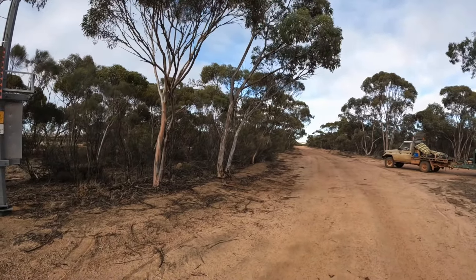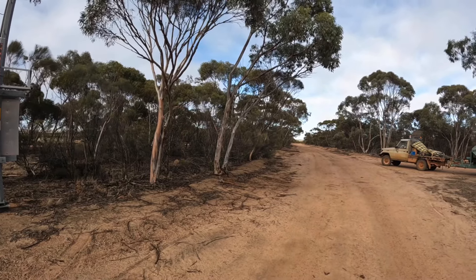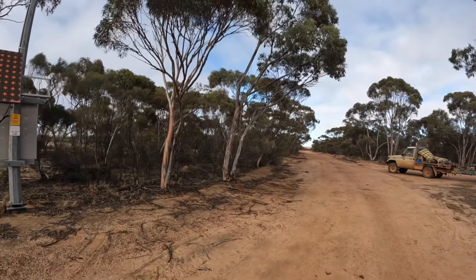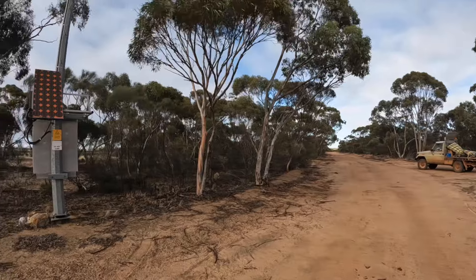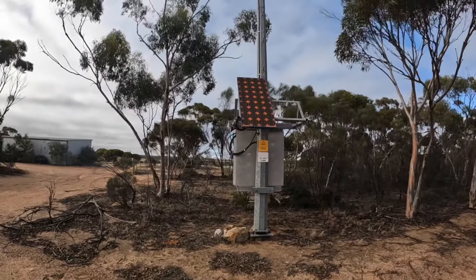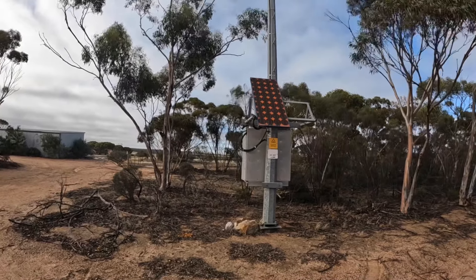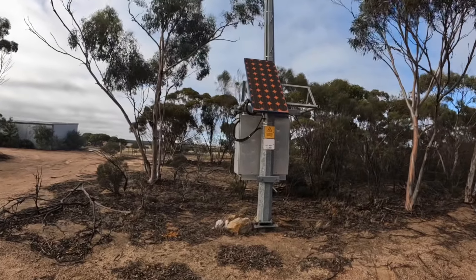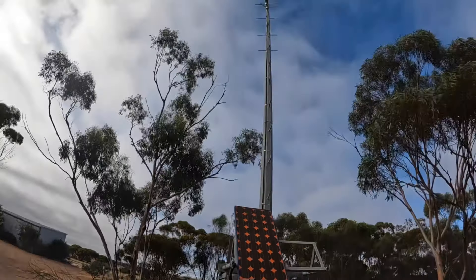Hi everyone, welcome back. We're out on the eastern edge of the Western Australian wheat belt this morning, out in the middle of nowhere. I just thought I would bring you a somewhat forgotten piece of technology. There is a building behind me which has a Telstra landline in it, but because we're so far away it would cost way too much to run cables and wires out here for the telephone.